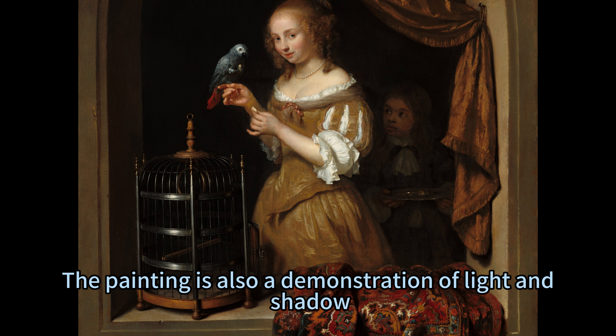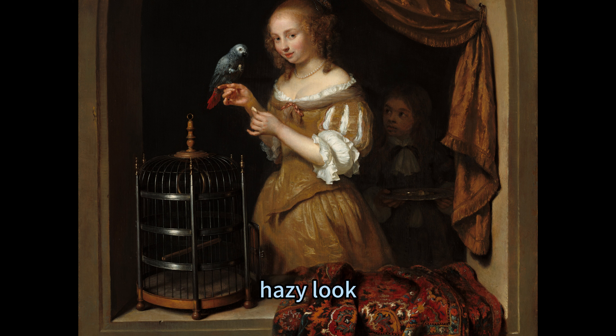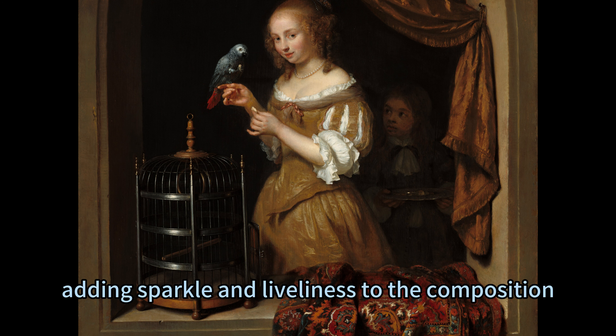The painting is also a demonstration of light and shadow, as Netscher illuminates the subject with a natural and radiant light that highlights her features and creates a soft, hazy look. The light also reflects off the pearl earrings, the tip of the nose, the lips, and the gold chains, adding sparkle and liveliness to the composition.